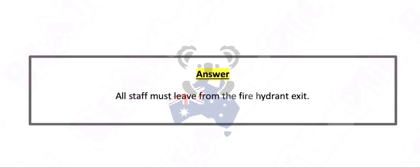All staff must leave from the fire hydrant exit.